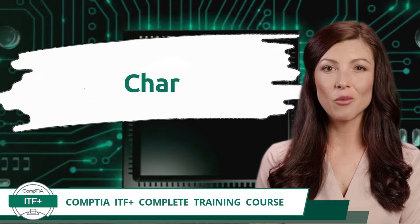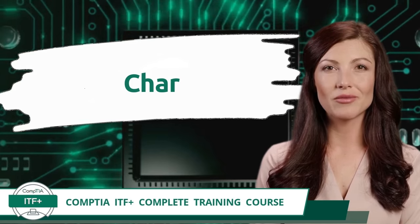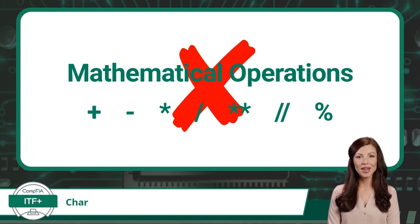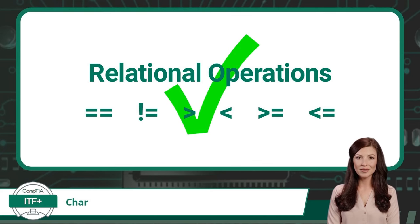Exam Objective 1.2 — Char. Char, which is short for character, is a single textual character that can be a letter of the alphabet, a symbol, or a numerical digit. For the char data type, if a numerical digit is used, it will be treated as text only and you will be unable to perform mathematical operations with it. Surprisingly, the char data type will support relational operations. For a comparison to take place, all char values will first be converted to their binary character code values before comparisons take place.